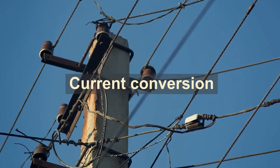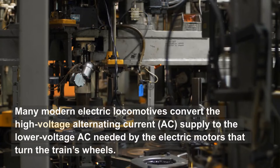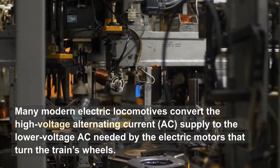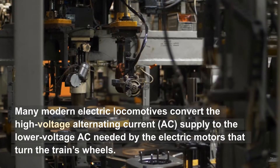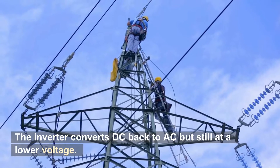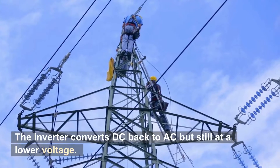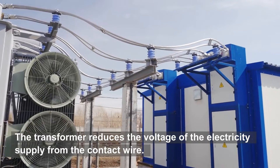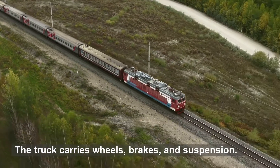Many modern electric locomotives convert the high-voltage alternating current, AC, supply to the lower-voltage AC needed by the electric motors that turn the train's wheels. The inverter converts DC back to AC but still at a lower voltage. The transformer reduces the voltage of the electricity supply from the contact wire. The truck carries wheels, brakes, and suspension.